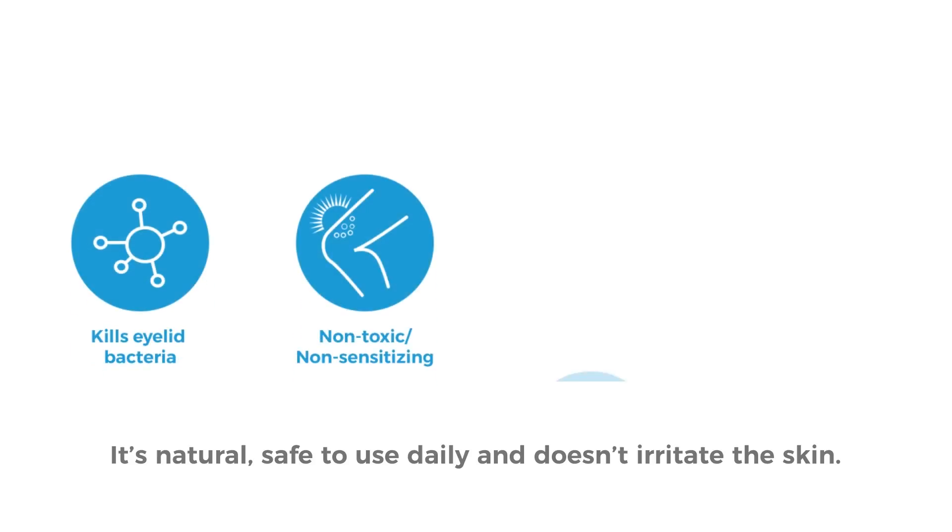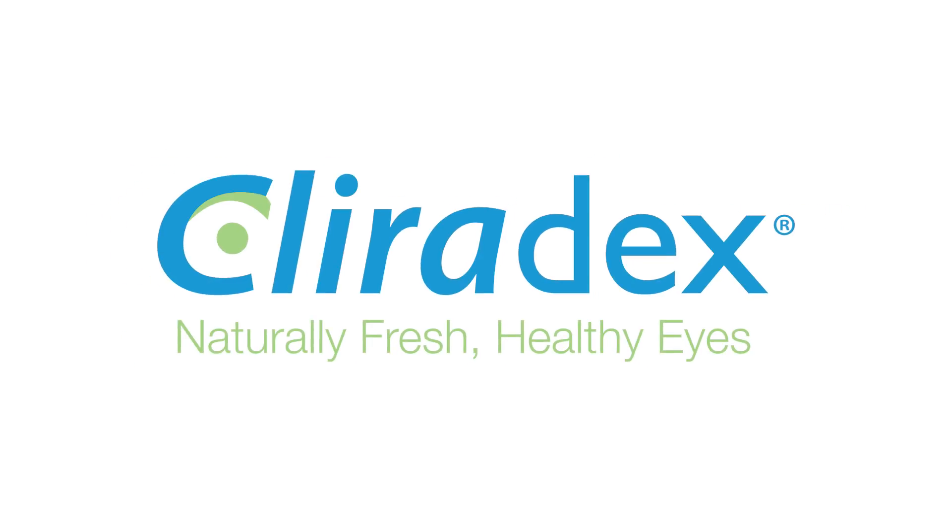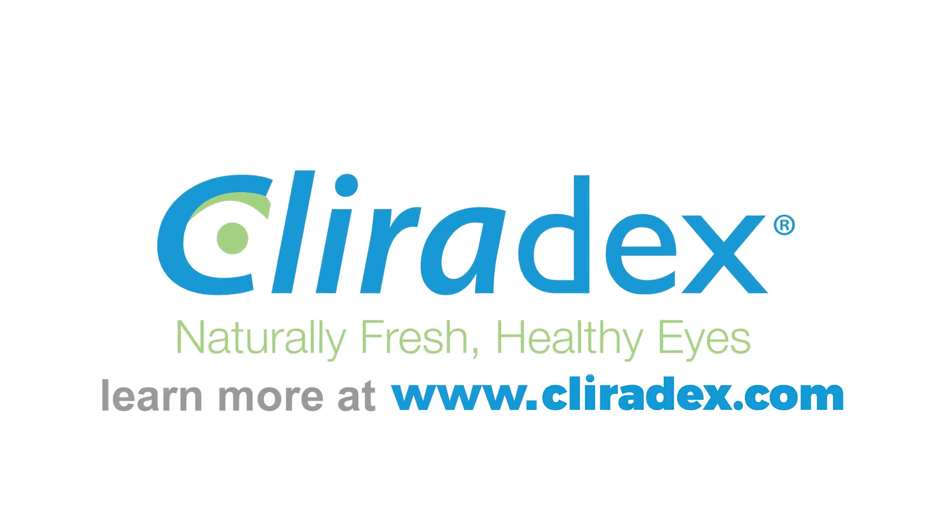It's natural, safe to use daily, and doesn't irritate the skin. To learn more about using T40 to defeat demodex mites, visit www.clearadex.com.